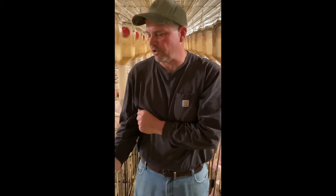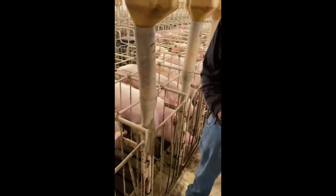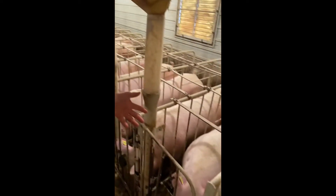We are in the gestation building where all the sows are housed. The sows are fed an individual ration of about five and a half pounds of feed per day, and this is where they are kept until they're ready to have their babies. This row, for example, is due to have pigs next month, and the row to my left is due to have pigs in two months.